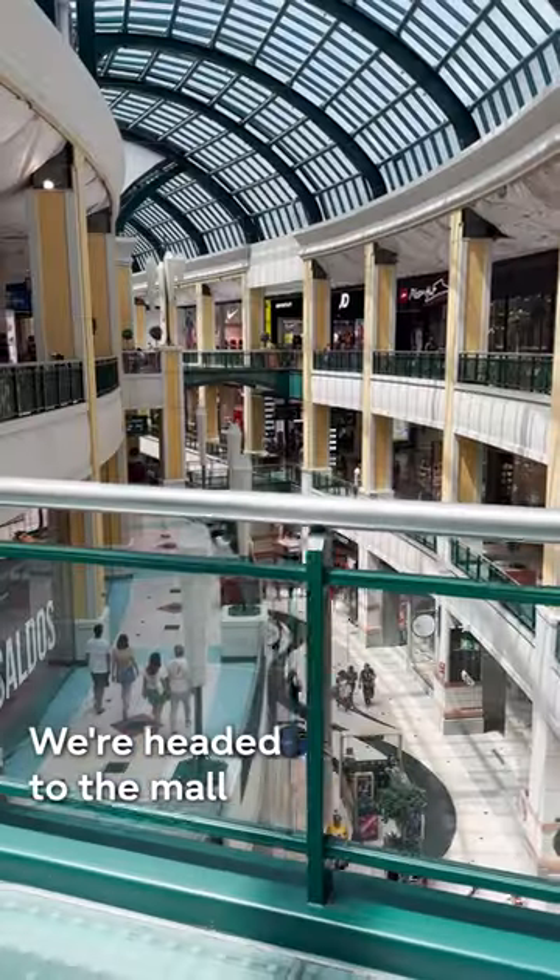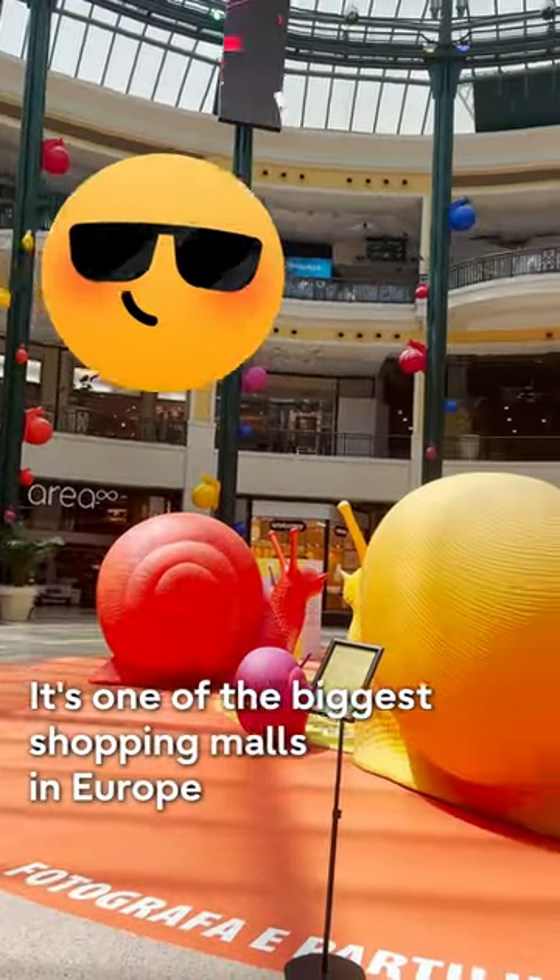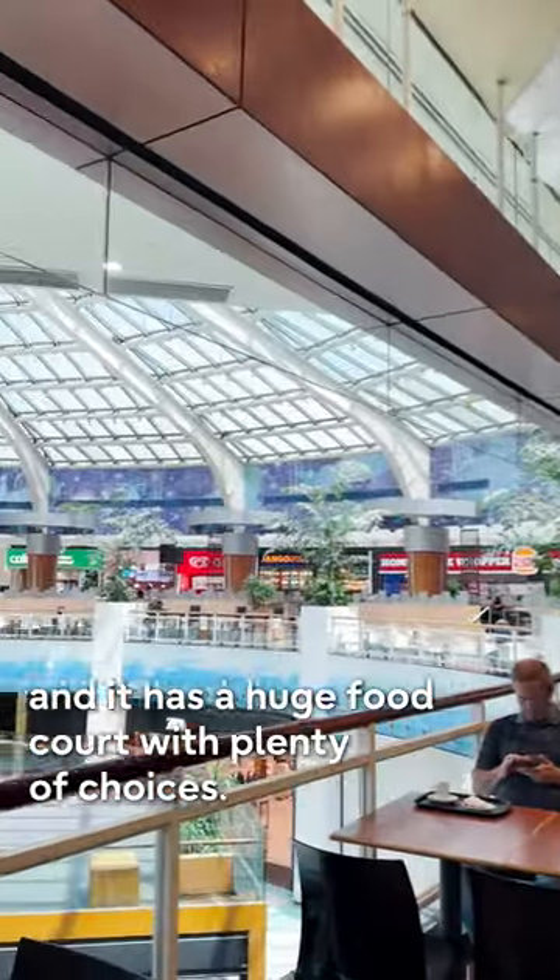Time for lunch break. We're headed to the mall, right in the same building as our office. It's one of the biggest shopping malls in Europe and it has a huge food court with plenty of choices.